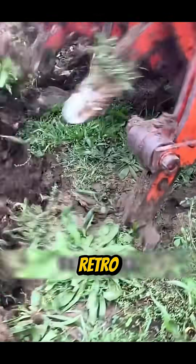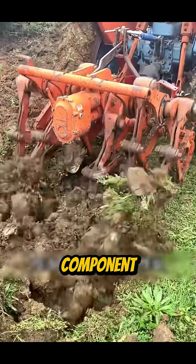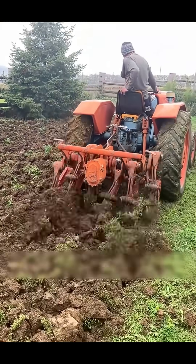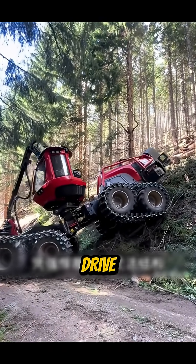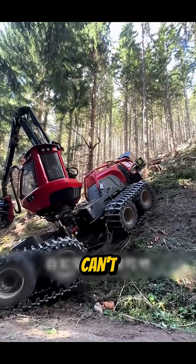Then comes the retro-style digger, a bold redesign that breaks through traditional limits. Its multi-joint structure allows every component to work efficiently through different soil layers. In steep mountains and dense forests, its strong belt drive and flexible frame let it move freely where others can't.